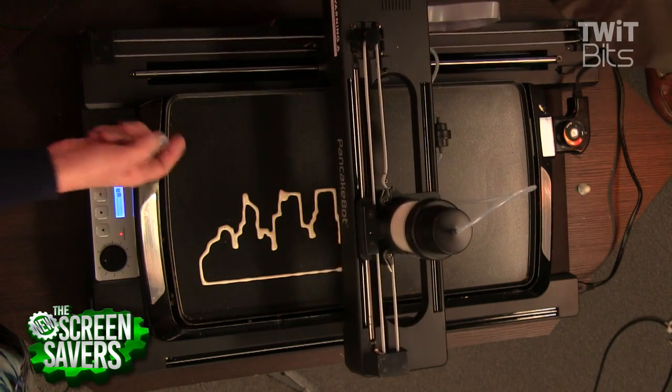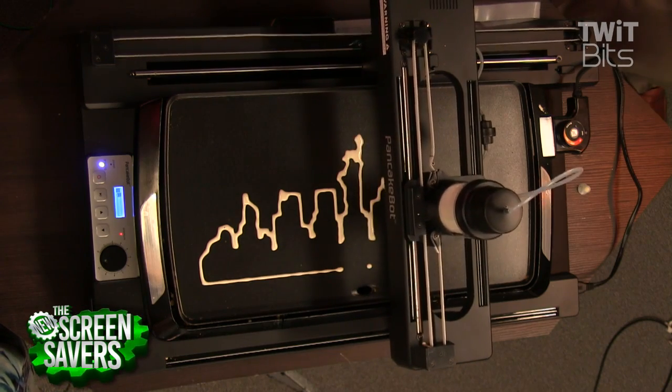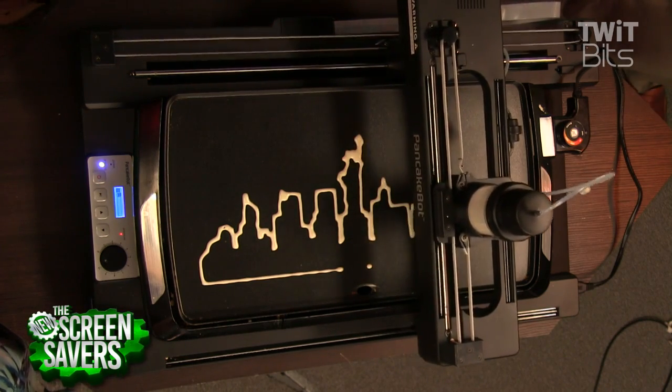Look, we're building — what is this, the skyline? That's so awesome. Now, where do we get the patterns from? How does this work? Do we do this from a phone or...?